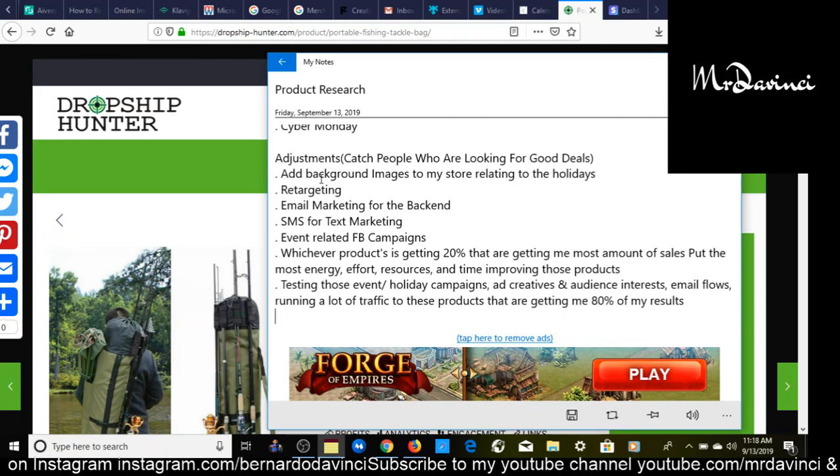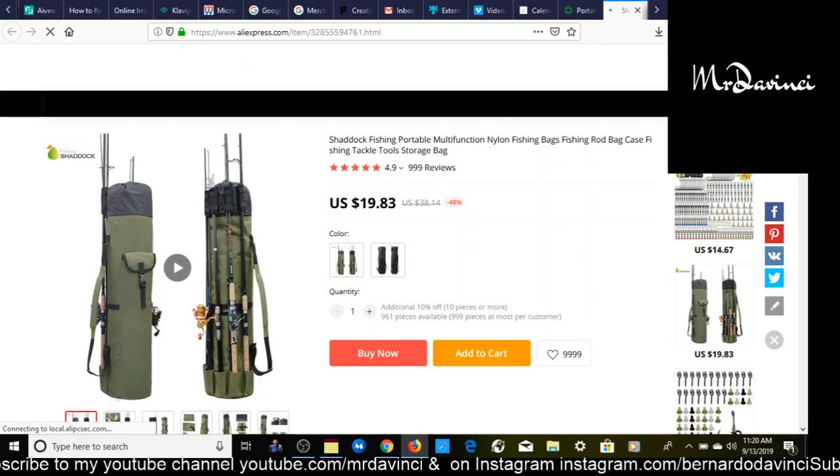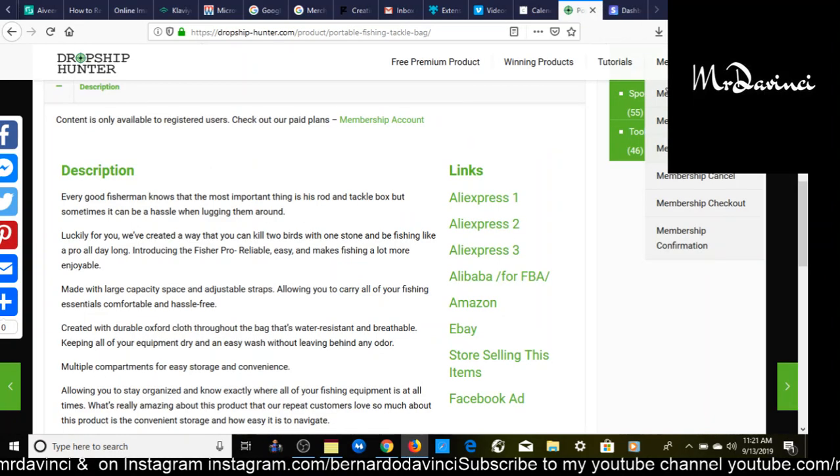I'm going to open one of the AliExpress supplier links — there are up to three different suppliers to choose from. On AliExpress, this product has over 999 reviews, which means it has over a thousand orders, confirming that this product definitely has been — and likely still is — selling well. DropshipHunter sends you exactly to the right product: it shows $19.83, exactly matching what we said we'd buy it for.